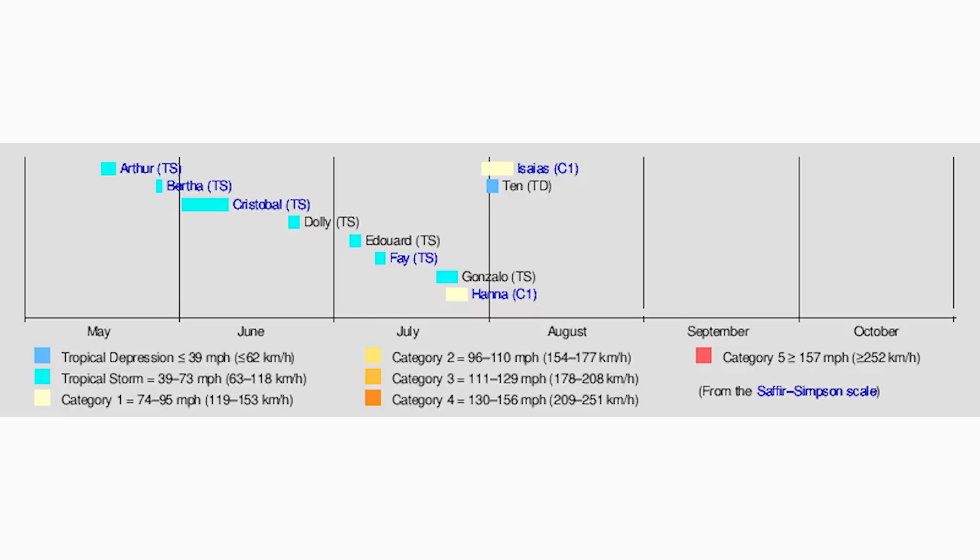Nine named storms and two Category 1 hurricanes entering August — absolutely out of control. The peak isn't until early September, so we have all of August and September near peak conditions, plus a very active October. I think we're easily going to slam some records this year as far as named storms. It's going to be wild and very active, with tons of tropical updates coming.